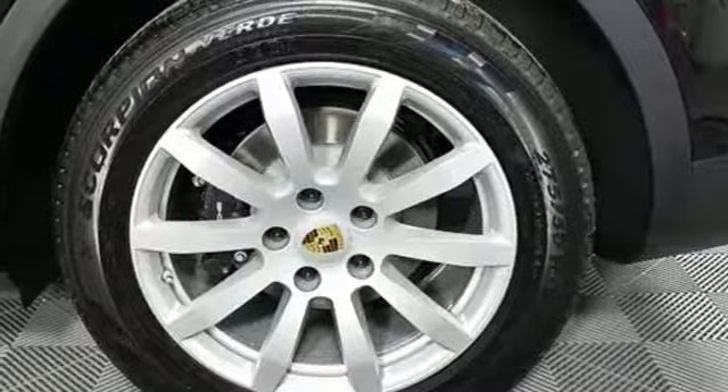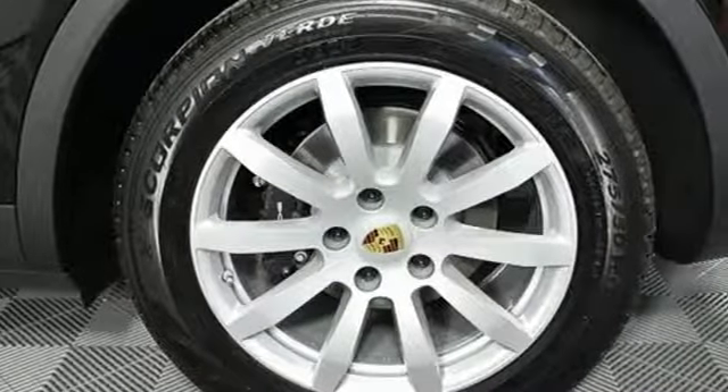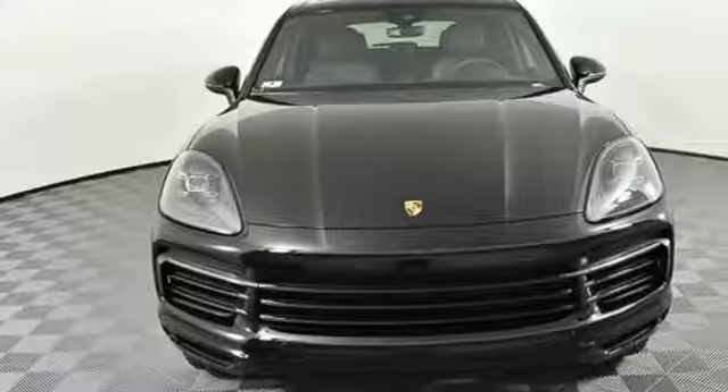Turbo V6 engine, first and second row sunroof, gas pressurized shocks, and automatic transmission. Power, performance, Porsche.